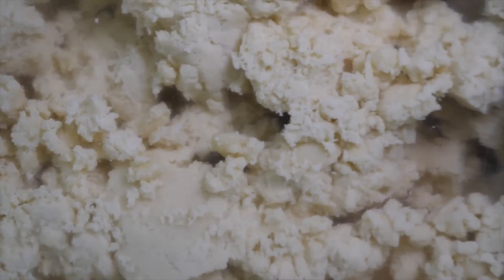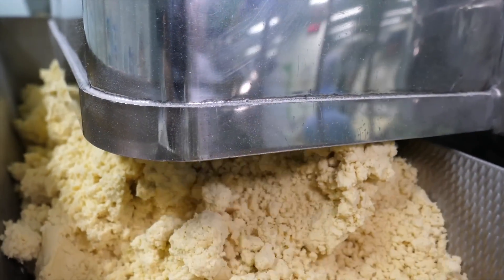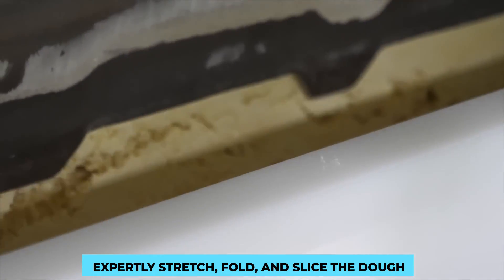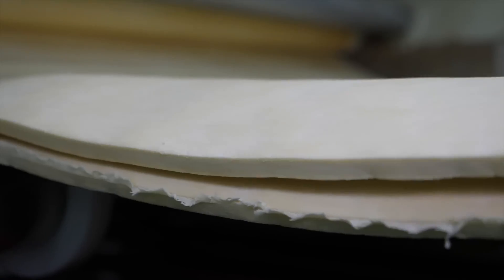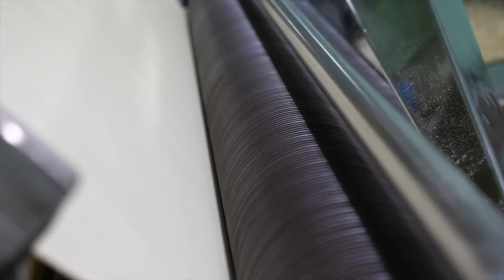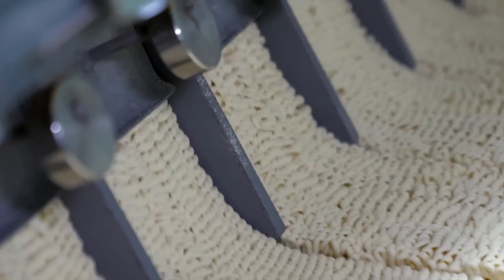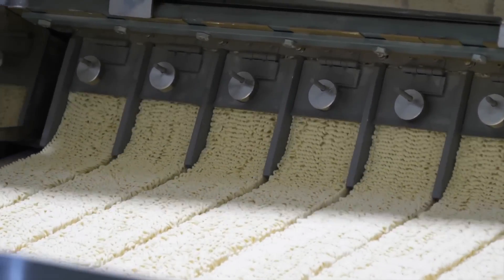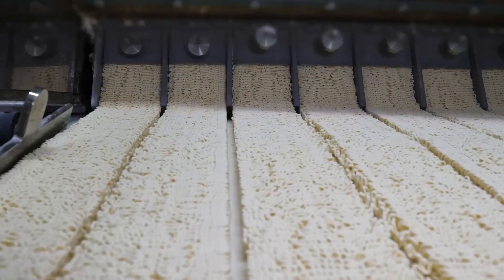In traditional noodle-making factories, skilled artisans meticulously handcraft noodles. Watch as they expertly stretch, fold, and slice the dough into thin, delicate strands. Witness the rhythmic dance of their hands as they turn raw ingredients into culinary masterpieces, each strand capturing the essence of their craftsmanship.